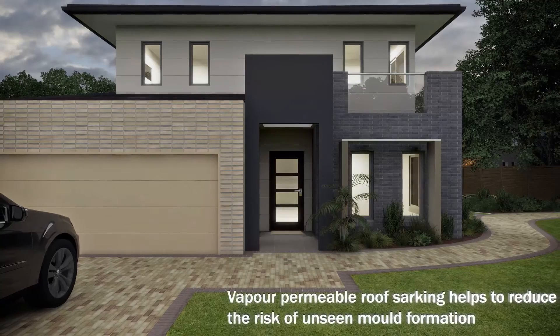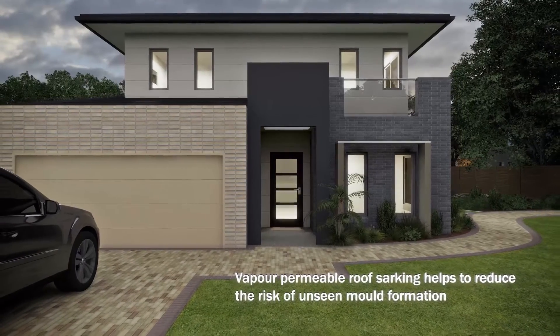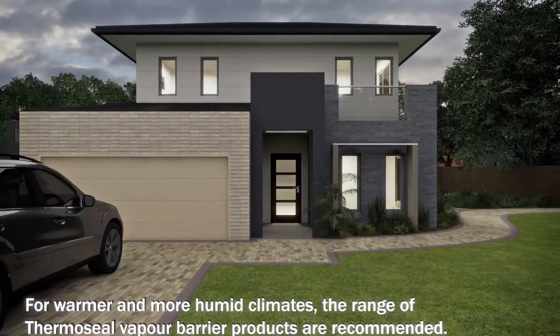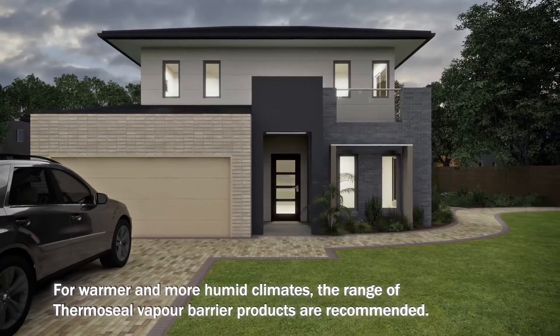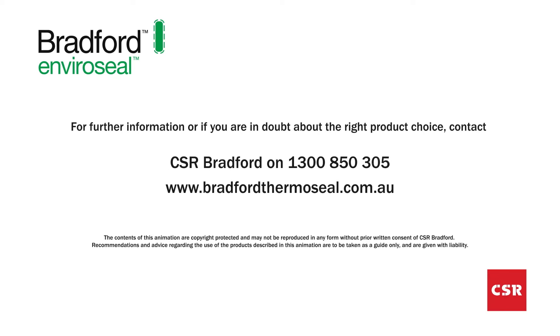Vapour permeable wall wrap and roof sarking not only protect your home, they also protect your family from the risk of unseen mould formation. Remember, EnviroSeal Proctor Wrap products are ideally suited to colder climates. If you are building in a warmer region, the Bradford ThermoSeal range of products may be more suitable for your application.